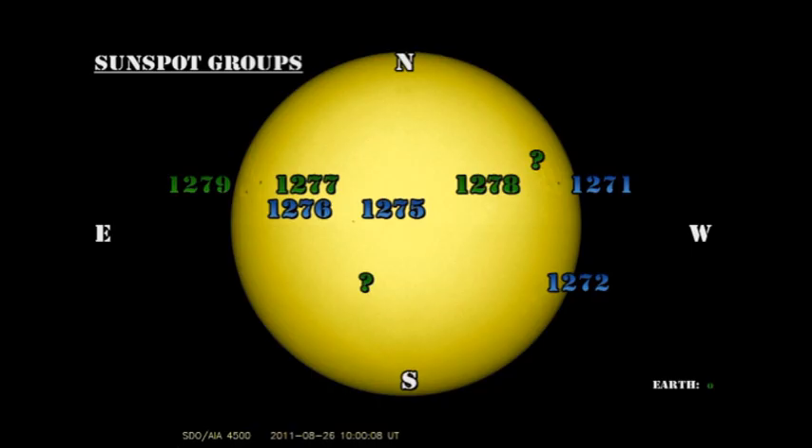We have seven numbered regions on the disk at present, although NOAA would have you believe there are eight, but I can find no sunspots in region 1274 anymore, so I think that one's gone. Region 1272 has a few tiny spots in it, but still the star of the show is region 1271. Let's take a look at that in more detail.